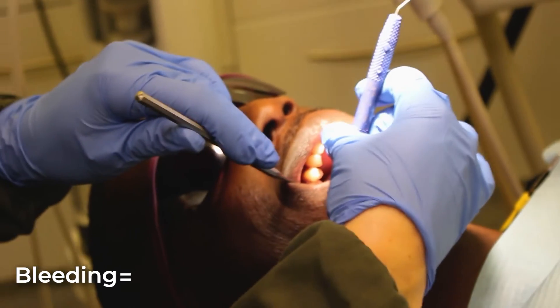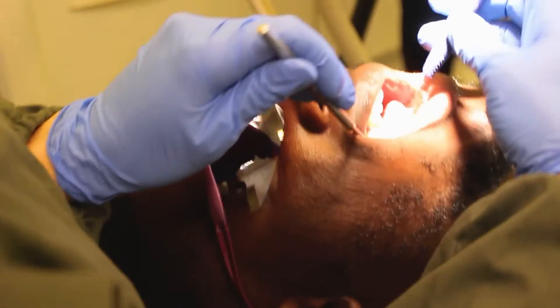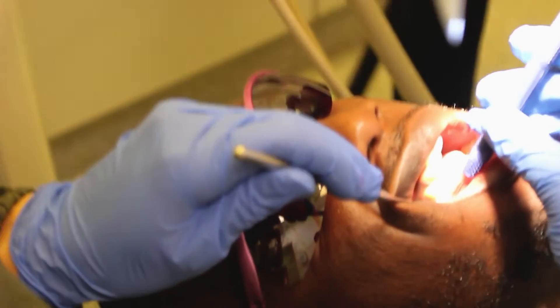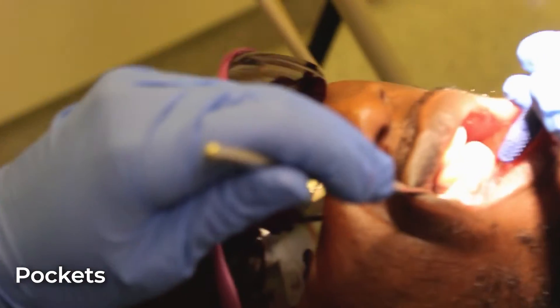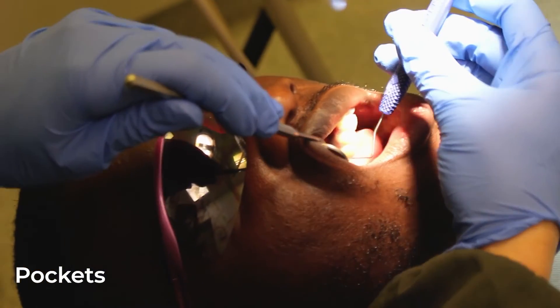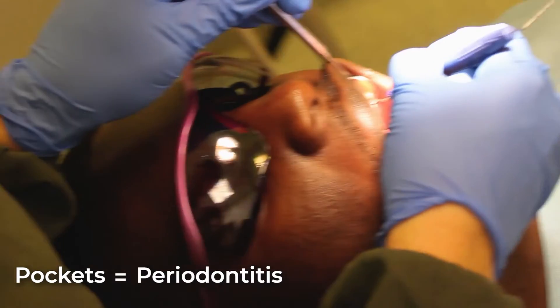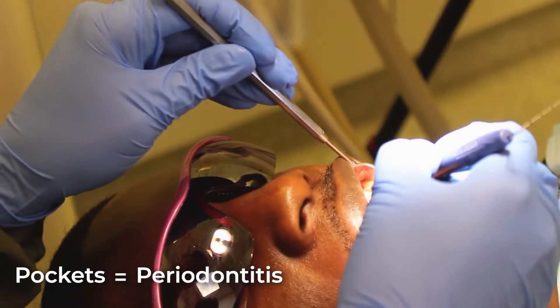Bleeding is what we call gingivitis. If we get something called pockets — which is when the probe goes deeper than three millimetres — that could be an indication that there's some periodontitis affecting the deeper structures.